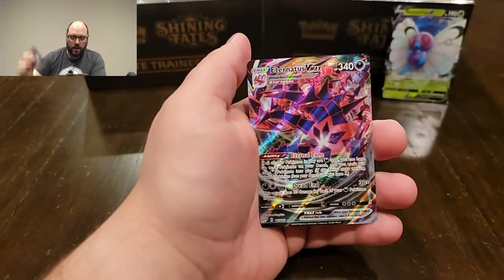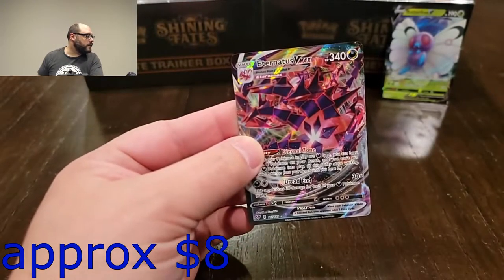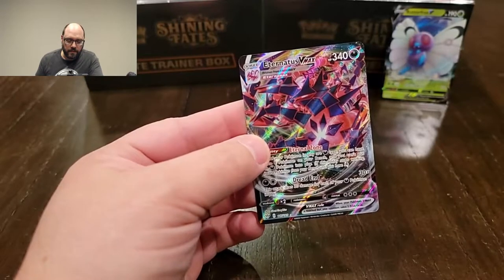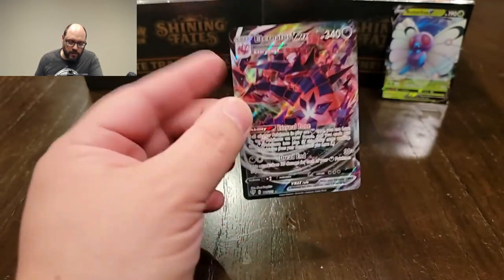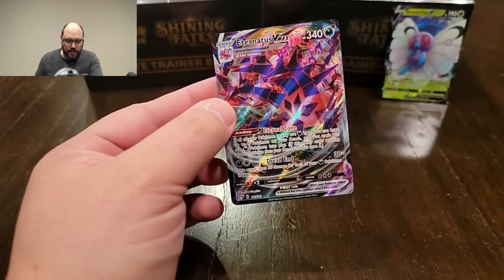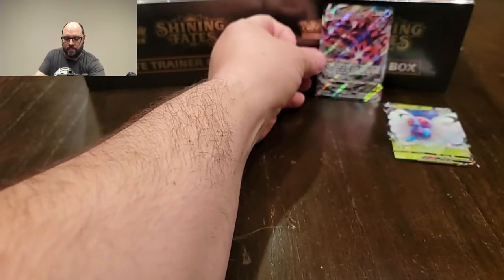Little Ducklett reverse — oh my god, and the VMAX! Look at this — are you kidding me? That is cool. Obviously I definitely don't have that. Eternatus. Guys, the artwork is really cool, and at the same time it's almost like he's so ridiculous that I can't even make sense of what I'm looking at.